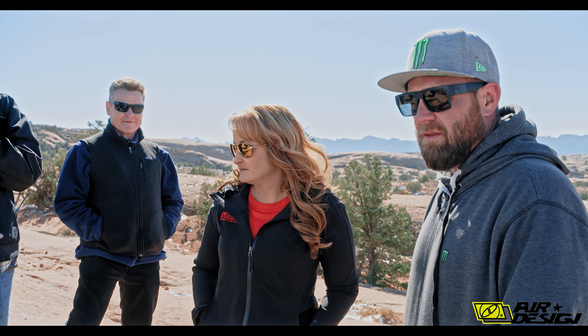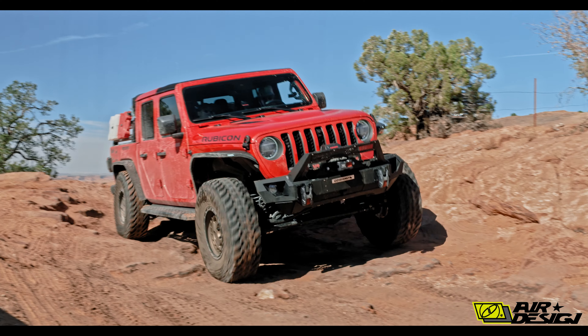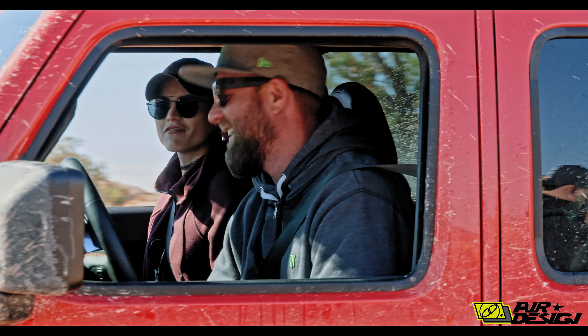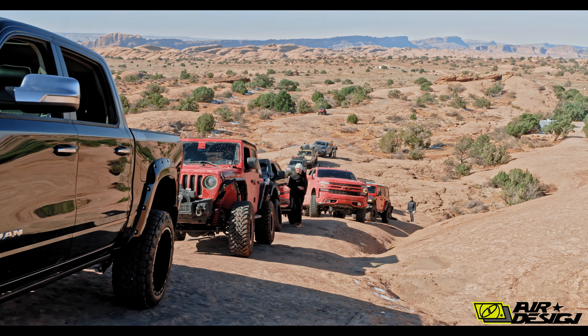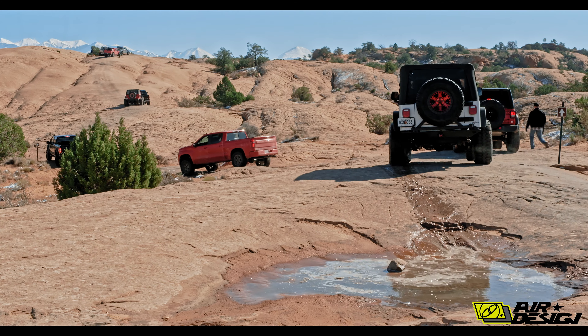BJ was talking about his trophy truck and the travel, really trying to put the Belltech suspension through the roof. There were probably about ten vehicles out there, all with Belltech suspension, and all the trucks had a six-inch lift.